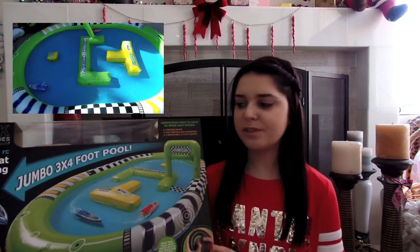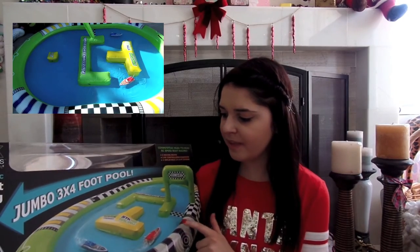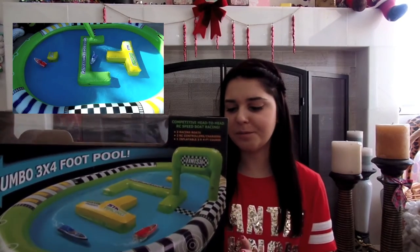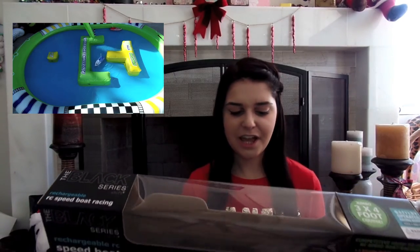And then another Santa gift for me and my sister — this is Speedboat Racing. It comes with an inflatable pool and the boats, and you can race them around. We've been playing with it a little bit this morning and it is so much fun. We have a pool, so we're thinking about putting them in the pool too, which will probably be really fun.